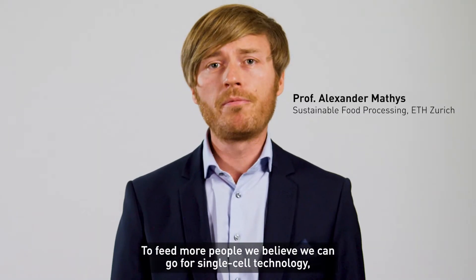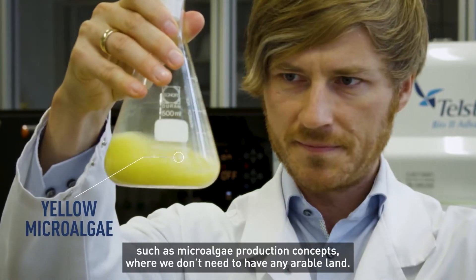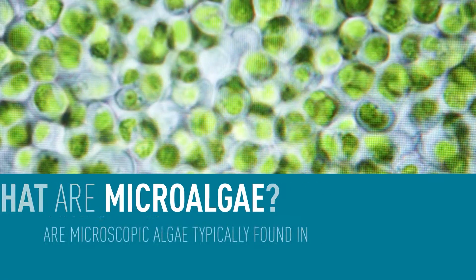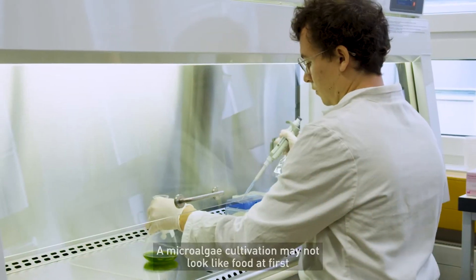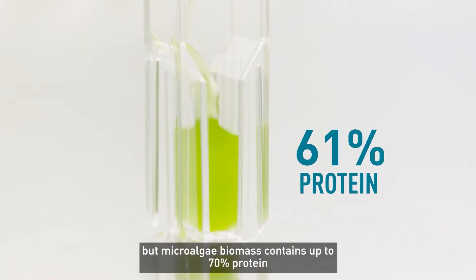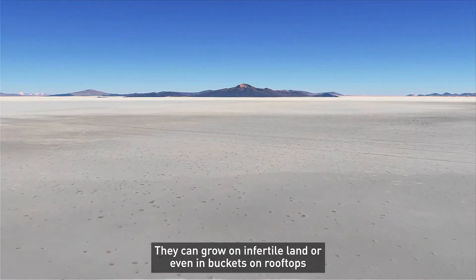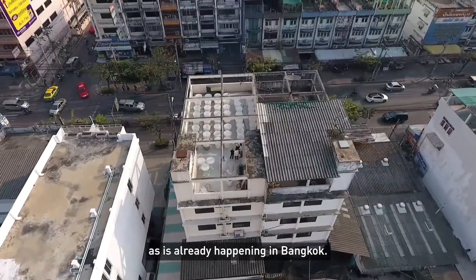To feed more people, we believe we can go for single-cell technologies such as microalgae production concepts, and we don't need to have any arable land. A microalgae cultivation may not look like food at first, but microalgae biomass contains up to 70% protein, and they are full of important nutrients and essential amino acids. They can grow on infertile land or even in buckets on rooftops, as already happening in Bangkok.